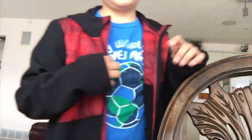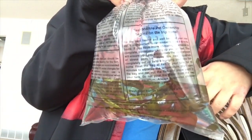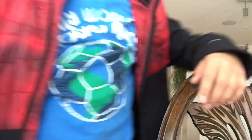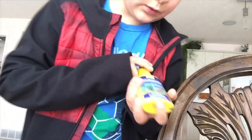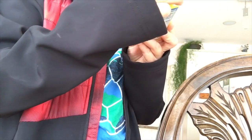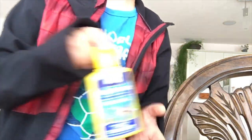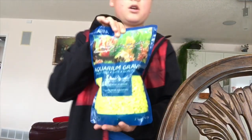Hey guys, so I just finished getting the fish at the pet store. Let me show you a tour of what I got. So first thing I want to show you is this plant. My grandma told me to get this plant - it's alive, which I think is really cool. I also got this thing - it does something to the water. Here's my gravel I got.